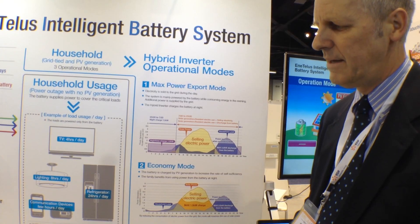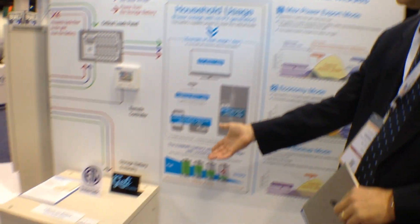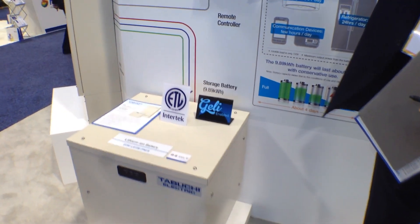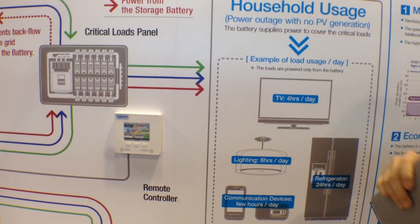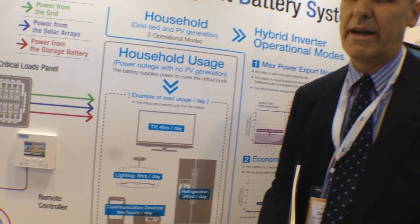Another announcement we made is that we are working with Jelly. Jelly will allow us to do our setup in the cloud. Jelly also allows us to work with a utility — if the utility is looking to control the power of the discharge from the battery, they can do that. Or if they have a fleet of our systems, they can control those also. So that's very advanced technology that we have, and we're very excited about that partnership with Jelly.